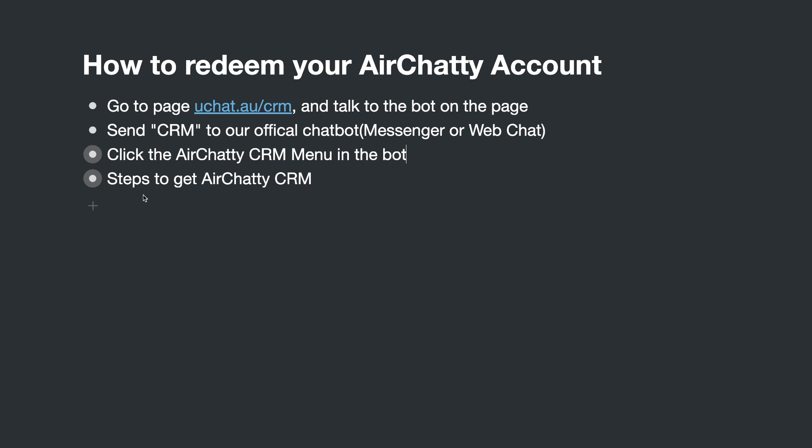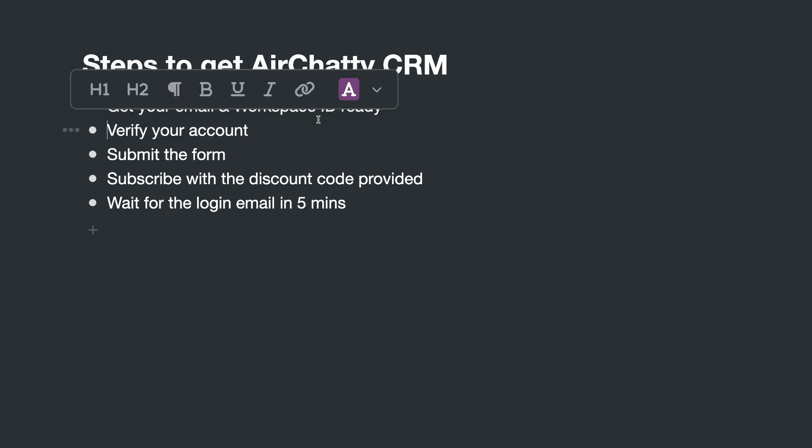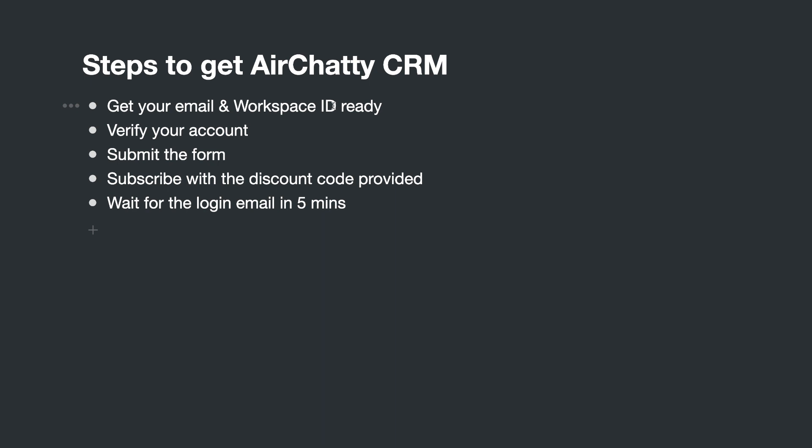The steps to activate your HRT CRM: First, get your email and workspace ID ready — we need this to verify your uChat account status and determine what plan you're on. When you talk to the bot, it will ask for your email and workspace ID, which you can find in your workspace settings. After verifying, if you're on the free or free trial plan you need to subscribe to the uChat Business plan and restart. If you're on the Business plan or Partner plan, you'll be redirected to the activation process.